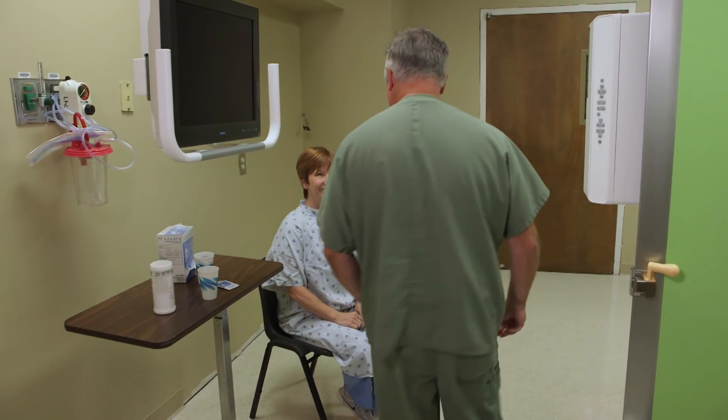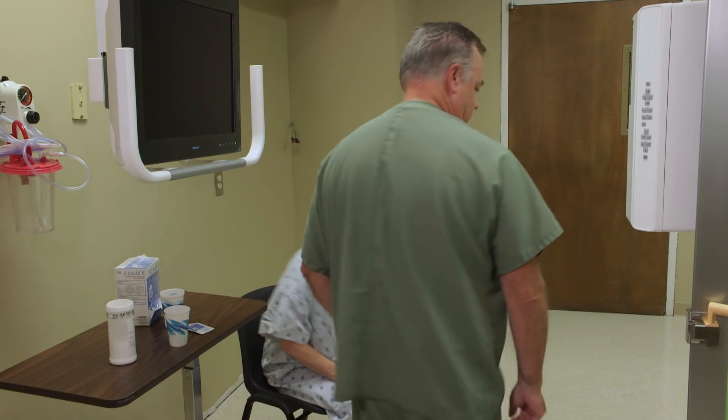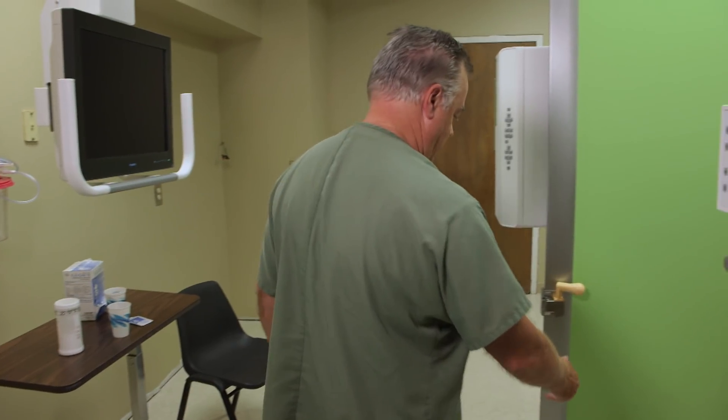Right off the bat when we were doing procedures and fluoroscopy in there, I was questioned about our fluoro times. We really had to double check — is this accurate? And it is. So we're excited about that. That's a win-win for everybody.